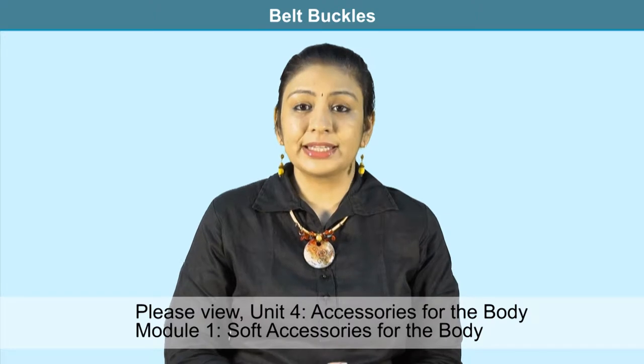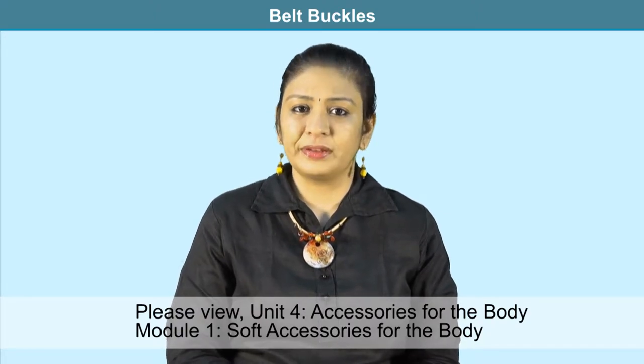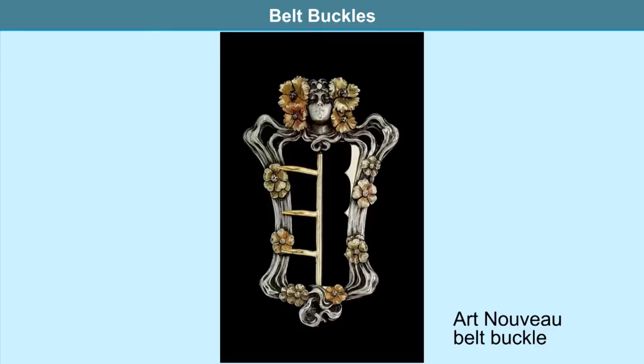Having studied belts as accessories in Unit 4, we now focus on the ornamental focal on the belt — the belt buckle. The word buckle refers to an ornamental clasp-like focal at the waist used to fasten a fabric, leather, or metal belt. Buckles symbolize control of power and prosperity, and hence jeweled buckles were highly decorative apart from being functional.